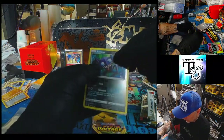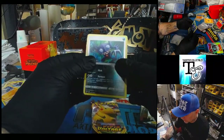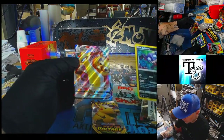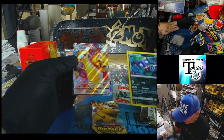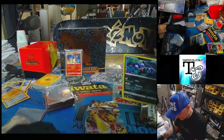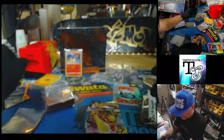Scary — uh-oh! We got something here! A little something. We got something. Whoa, what is that? A full art? Is that what that is? We'll put that in a sleeve and a top loader because that looks like a fun card.